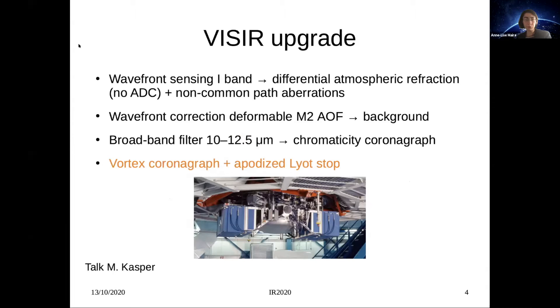The wavefront sensing is performed inside VISIR but in the red band of the spectrum, at much shorter wavelengths than the NEAR observations. Because there is no atmospheric dispersion corrector inside VISIR, we were expecting strong effects of differential atmospheric refraction. We also measured and corrected for non-common path aberrations between the wavefront sensing channel and the science channel. The wavefront correction is performed with the deformable secondary mirror of the VLT telescope — the adaptive optics facility — limiting the number of additional optical surfaces and reducing overall instrument emissivity. To take the best of the coronagraphic performance, we used the broadband filter covering the 10–12.5 micrometer range.